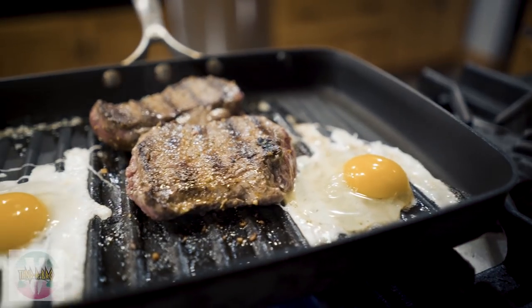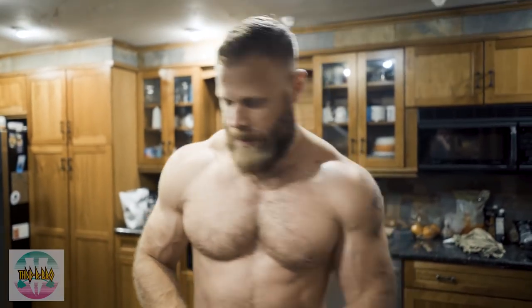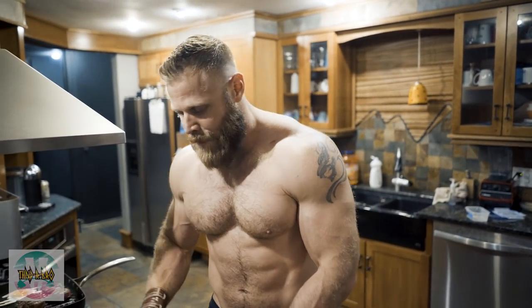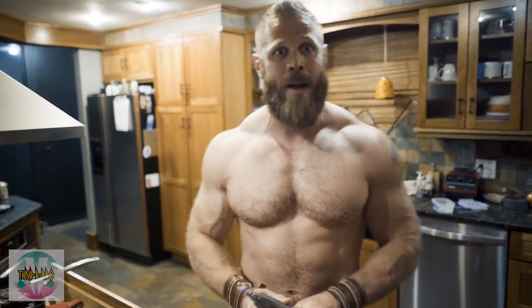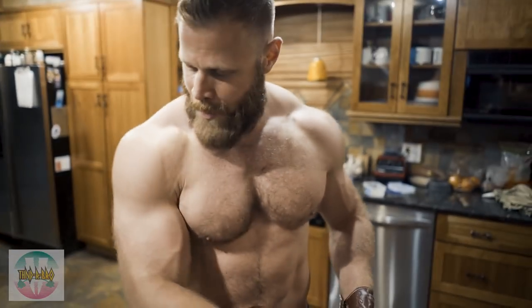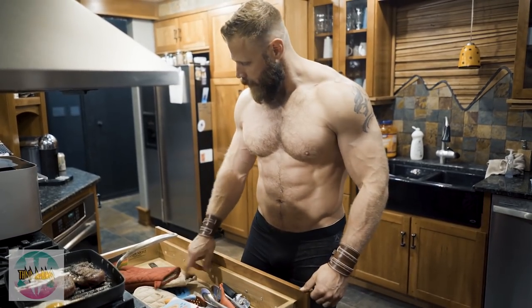That looks like a man meal right there — steak, eggs. Get some rice on the plate, just dump it right in there. 100 grams of carbs. I repeat this same exact meal sometimes four or five times a day because it serves utility. Eating to me is not for entertainment — it's for a purpose. Everything I'm putting in my body is getting me closer to my goal. If it doesn't give me something, I don't need it. Uncle Ben did it right — he knew how to make rice in 90 seconds. Those eggs are almost ready.